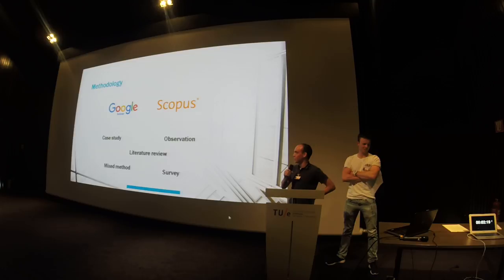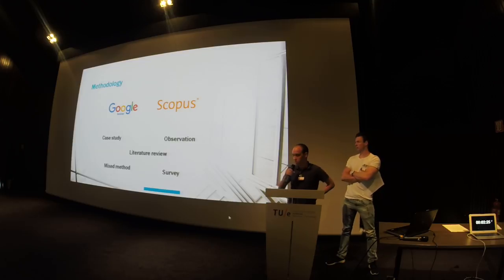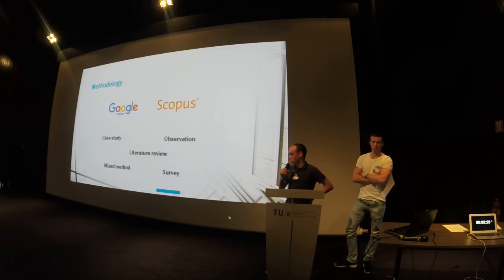The paper's methodology is a literature review. We examined 50 papers with five different methodologies that you can see on the PowerPoint. We used Google Scholar and Scopus to search for the papers. Quick disclaimer: we are making the methodologies clear by using metaphors with M&Ms.